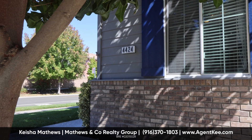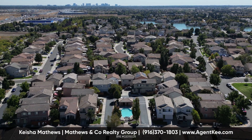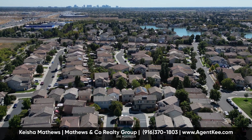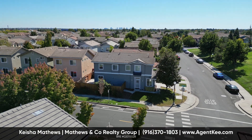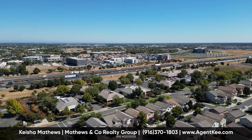And for those warm Sacramento days, dive into luxury with not one, but two community pools. At 4424 Gibraltar Street, luxury, location, and lifestyle converge in perfect harmony.